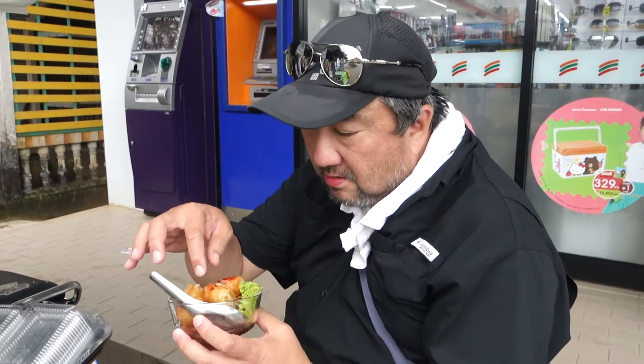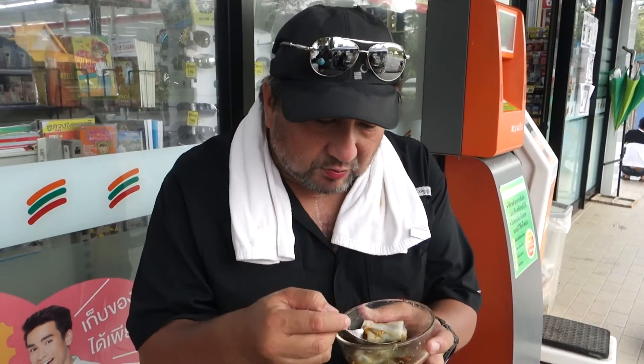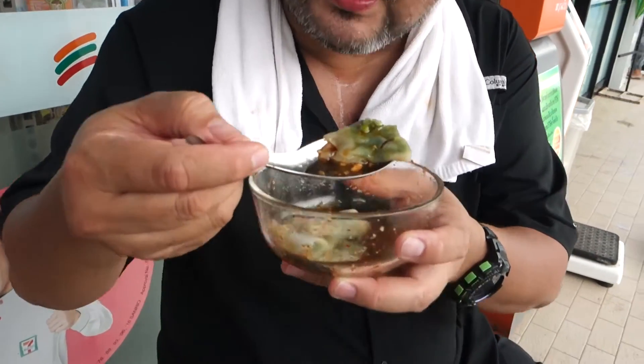We are outside 7-11 now and having some spring roll — they call it Phok Nia here. No Thai name. Still stuck here after the rain and we are trying this very nice something like Chichong Phan. It's served with a very nice sauce, a little bit like Chichong Phan sauce. Very tasty.